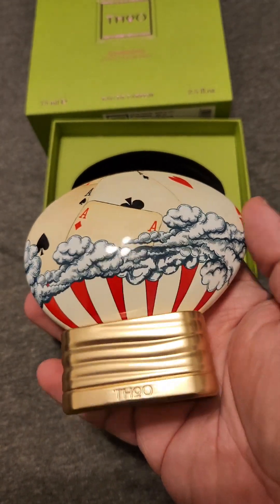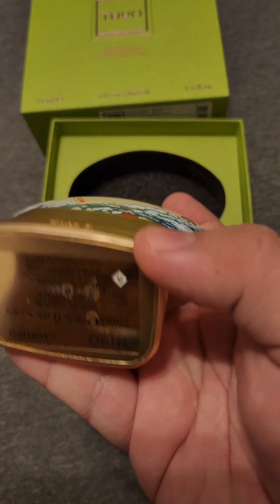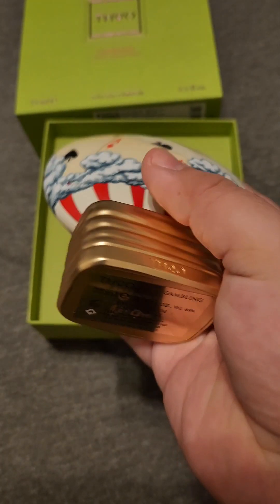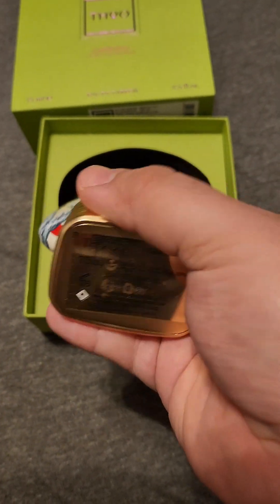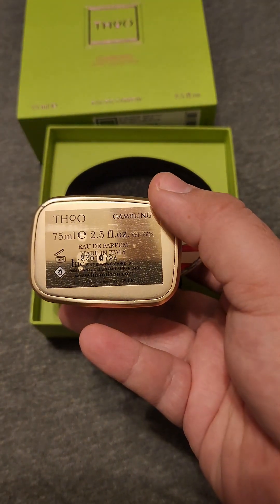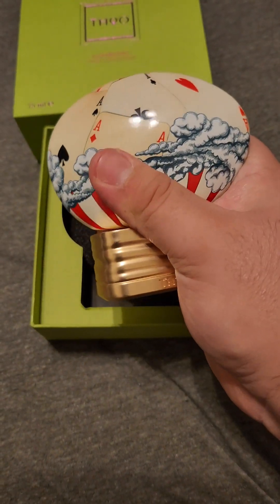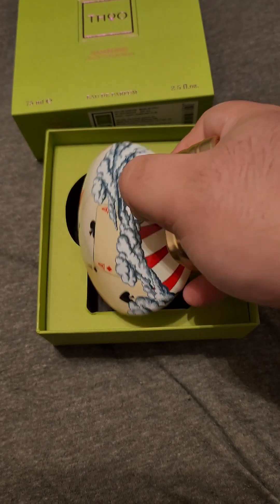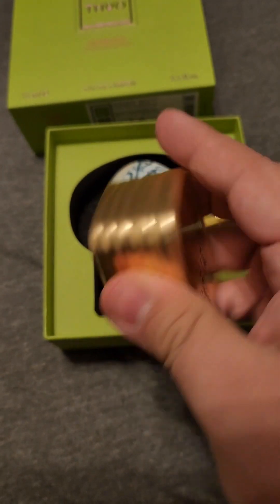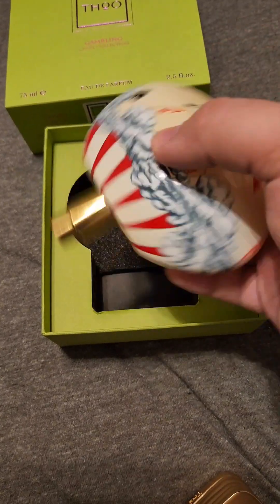Then you've got the fragrance here, and as you can see, it has this big block of gold-looking material that has the house on it. That is actually kind of heavy, so it lends itself as a good counterweight for the fragrance itself. I'll talk more about the fragrance notes and all that stuff later. The top of it comes off, and that's where the fragrance is at.